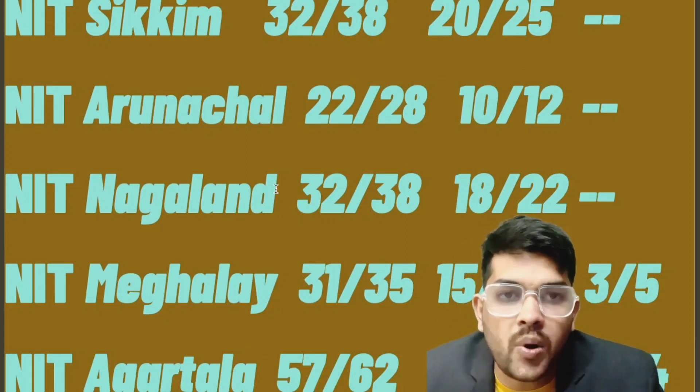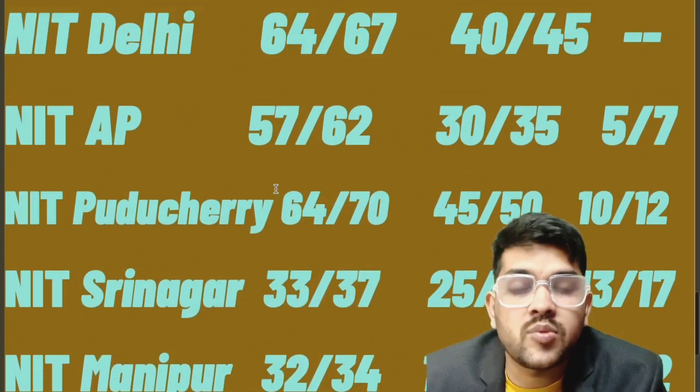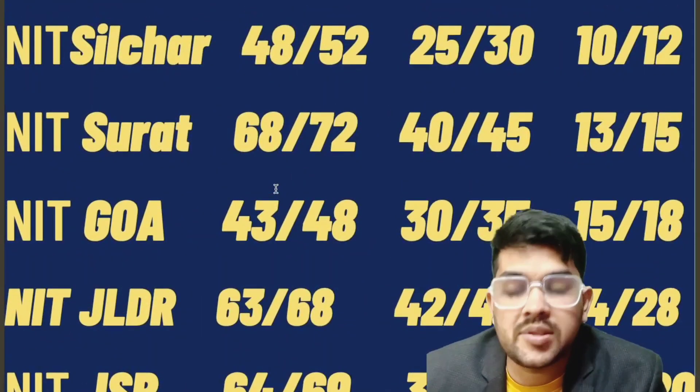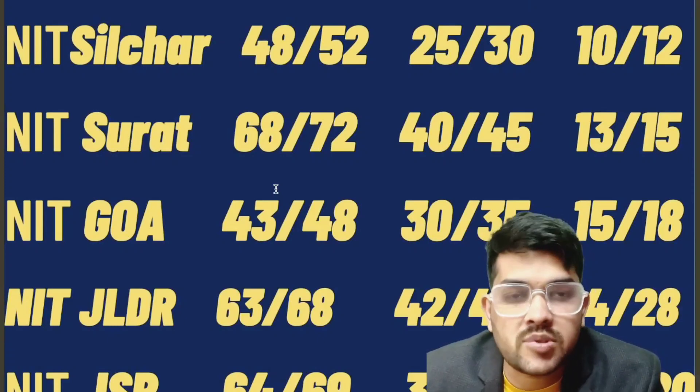For Meghalaya: 31, 15, and 3 marks. For Agartala: 57, 30, and 2 marks required — CSE, EC, and lower branch respectively. This was the complete information regarding NIT PWD student cutoff minimum marks required for this year. Please share this video with all PWD students and subscribe to the channel. Thank you.